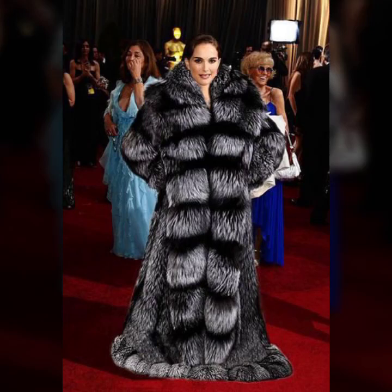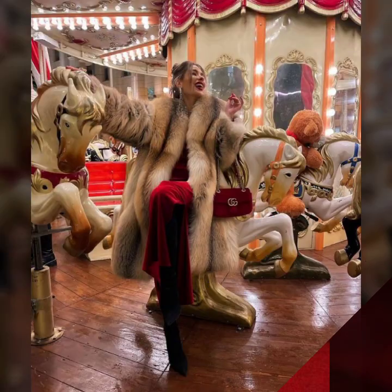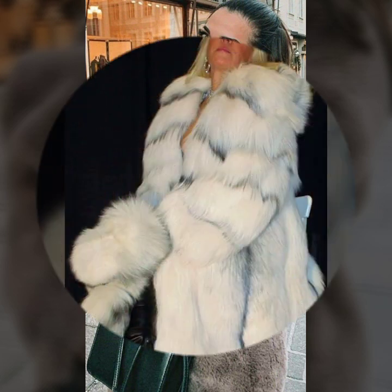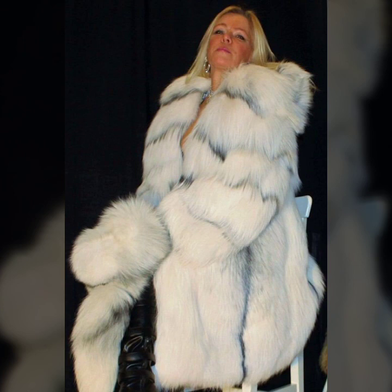Hello everyone, welcome back to my YouTube channel Asya Fashion Vlog. How are you? I hope you are fine and doing well with good health and happiness. This is Asya, and today I will show you in this video...